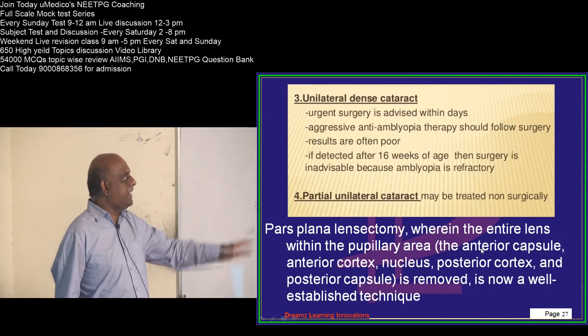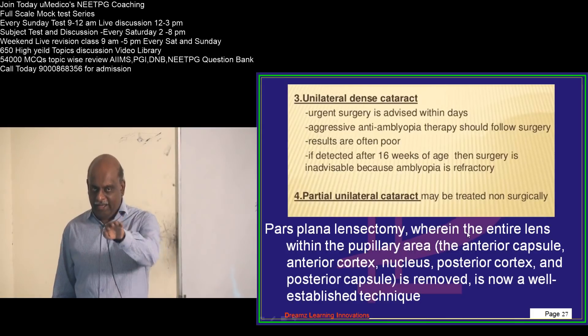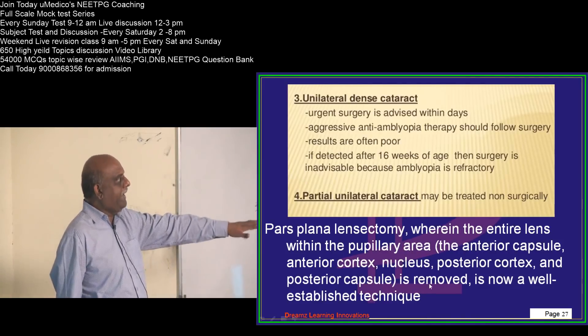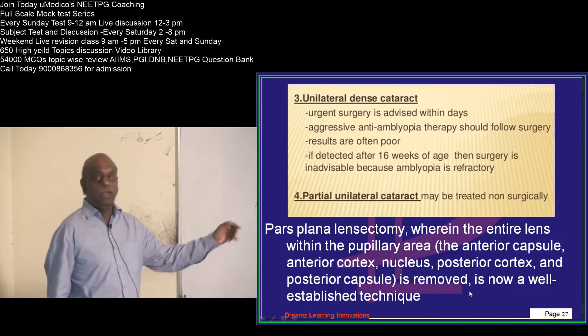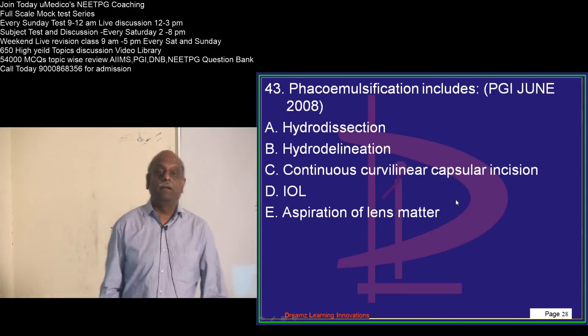What is pars plana lensectomy? There is a pupillary area, which is like an entry into the eye. The entire lens within the pupillary area — that is the anterior capsule, anterior cortex, nucleus, posterior cortex, and posterior capsule — they are all removed.